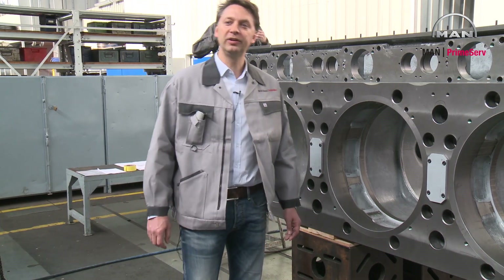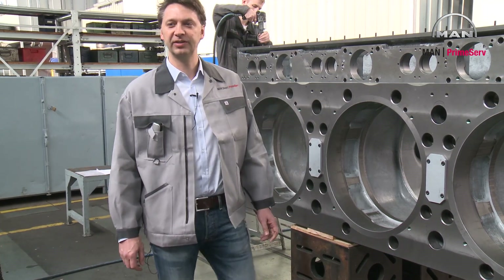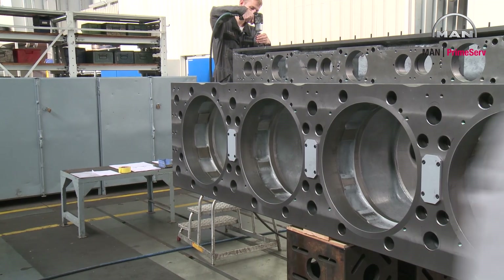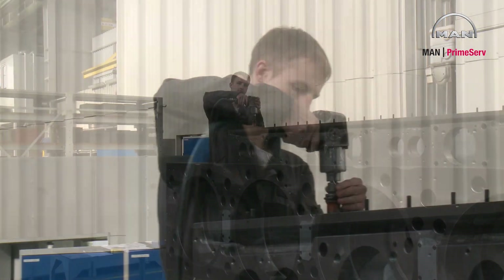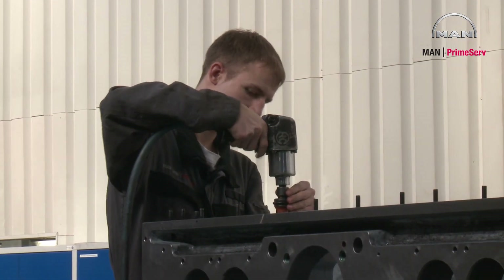Repairing and overhauling of whole diesel engines are one of our main competences. Here we are assembling a cylinder block type 5255.